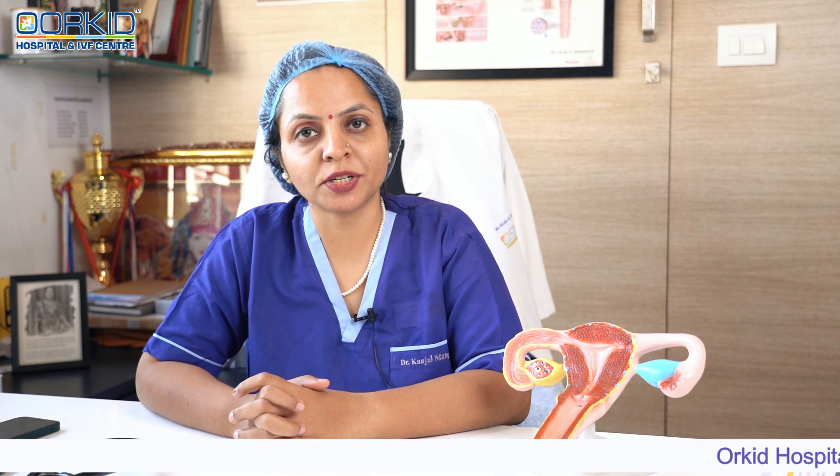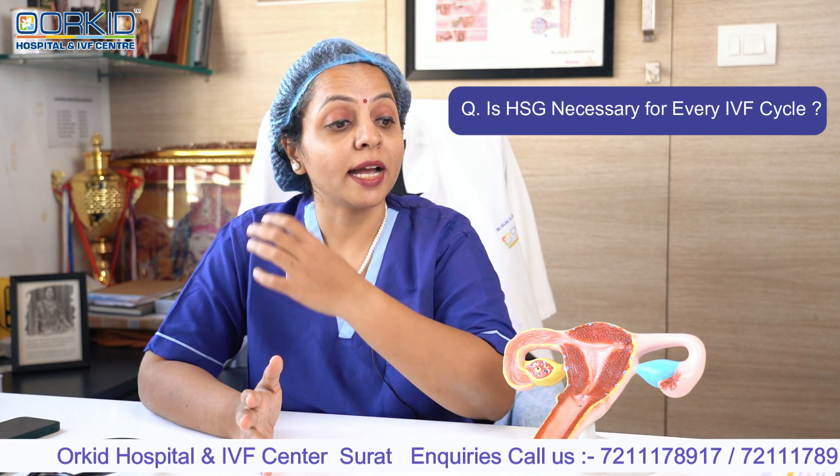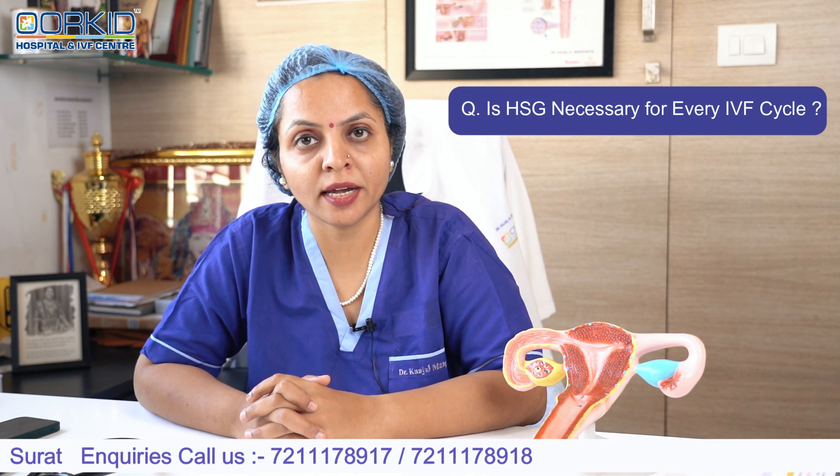हमारे एक viewers का question आया है कि क्या madam हर IVF cycle में HSG test करना जरूरी है या नहीं है।